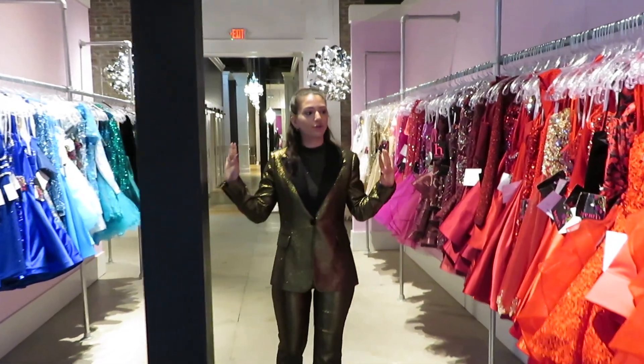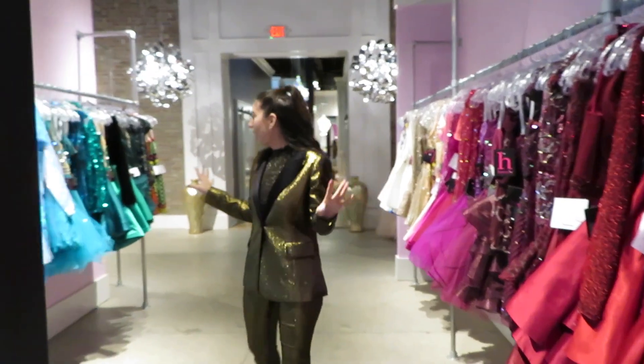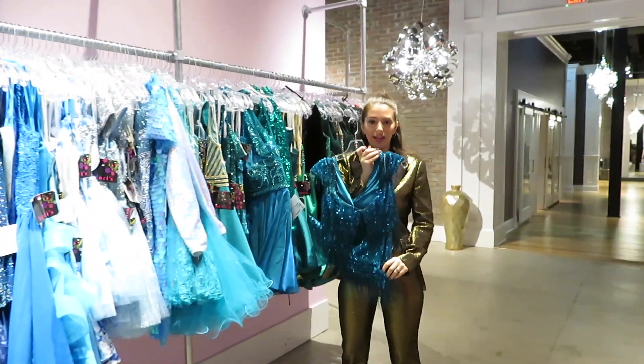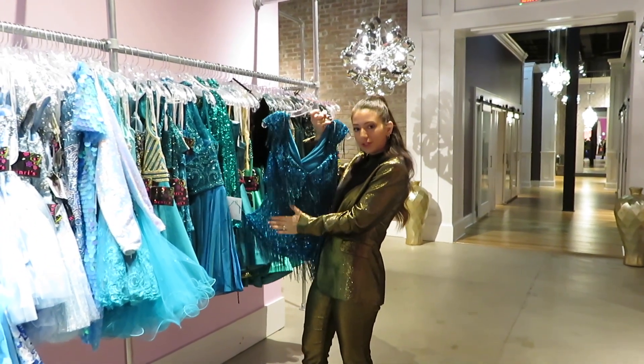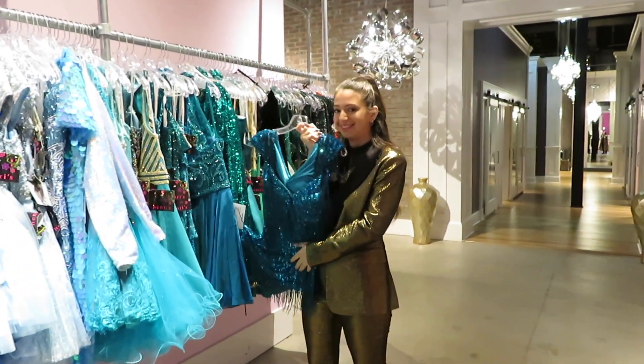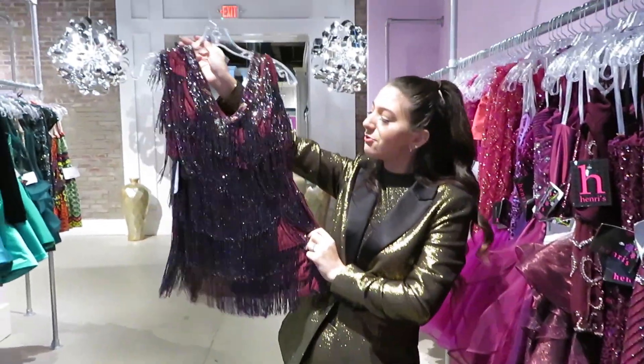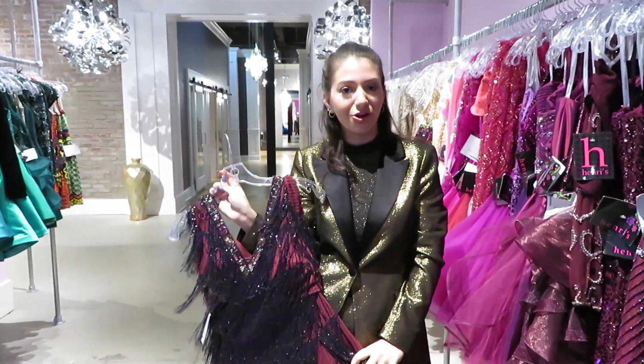The store doesn't just do prom — they also do homecoming. Same thing, arranged by color. There are some amazing dresses — can we talk about this fringe? Fringe is super hot this season, lots of fringe here at Henry's. This is actually the dress I wore in New York Fashion Week for the Sherry Hill show with Henry's.